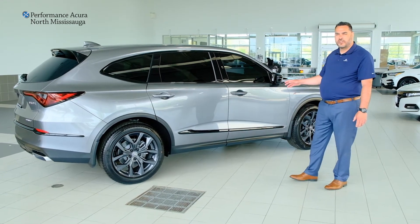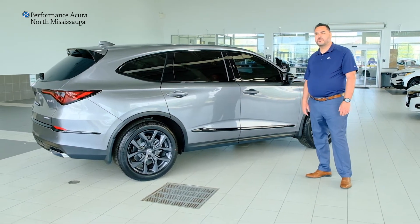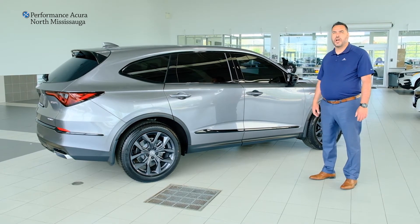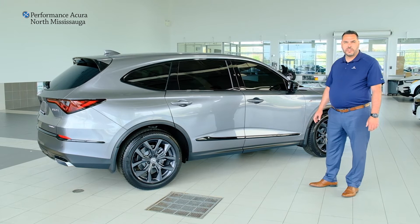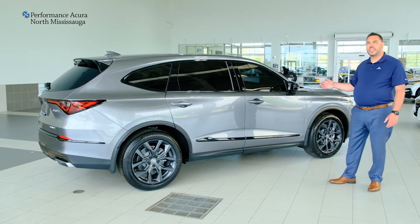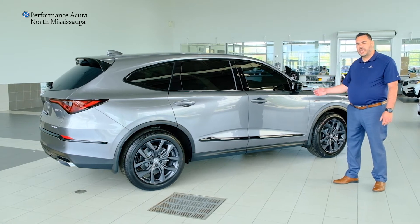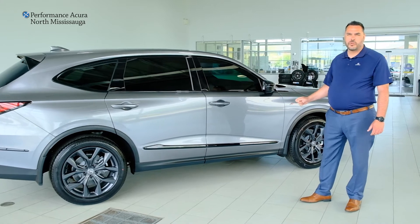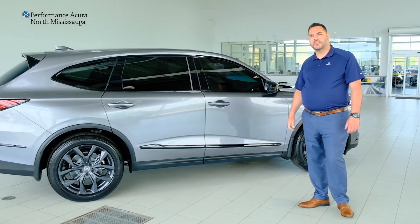It is still a luxury brand vehicle with all the standard features you've come accustomed to. The warranty on the vehicle is four-year, 80,000 km comprehensive, and five-year, 100,000 km major components warranty — Acura has you covered. Standard features include AcuraWatch, which includes collision mitigation braking, adaptive cruise control, lane keeping assist, and road departure warning, all standard equipment on this vehicle.